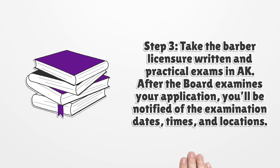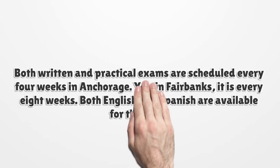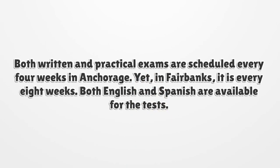Step 3. Take the barber licensure written and practical exams in Alaska. After the board examines your application, you'll be notified of the examination dates, times, and locations. Both written and practical exams are scheduled every four weeks in Anchorage, yet in Fairbanks it is every eight weeks. Both English and Spanish are available for the tests.